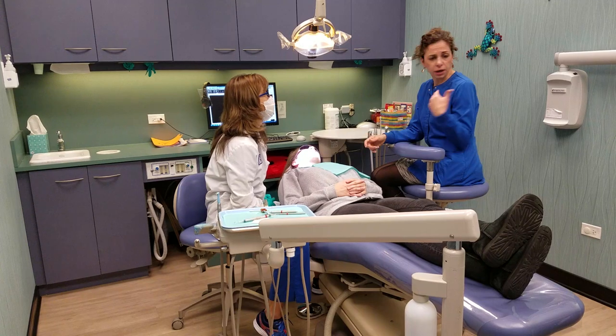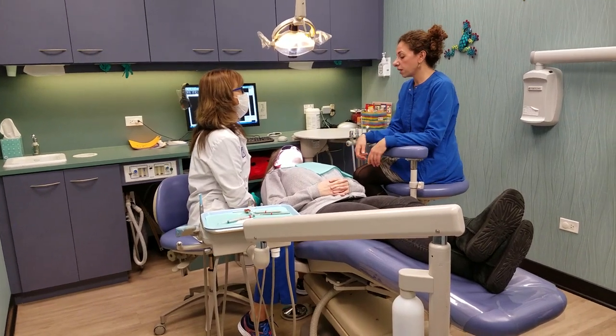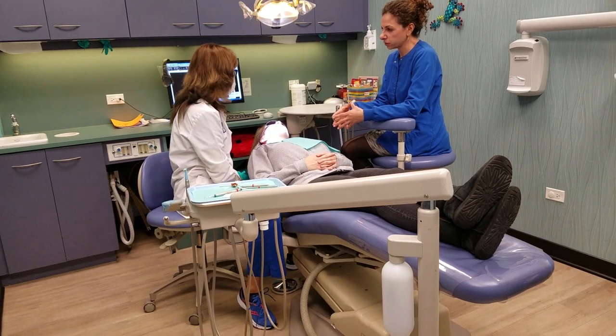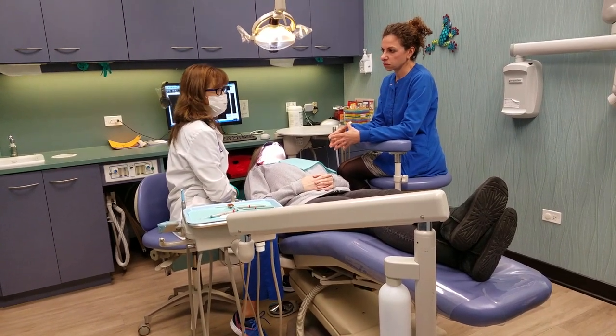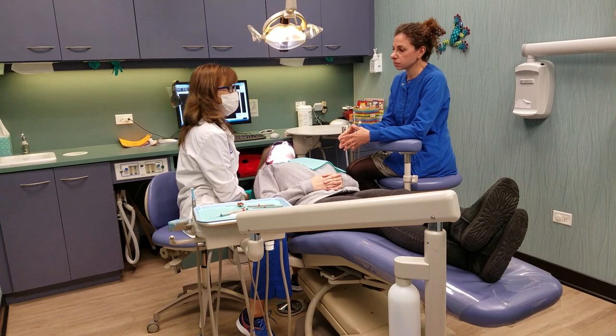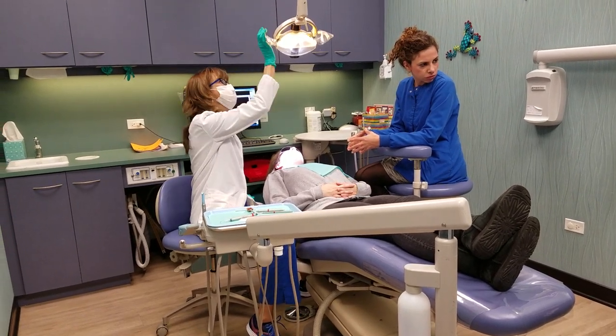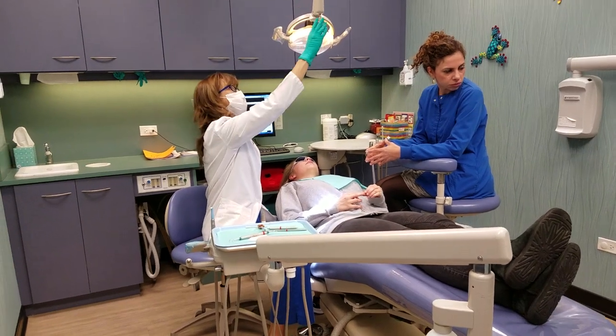Dr. Sharon, I have a question. So I'm going to help Sarah with the scheduling. In regards to those fillings, how soon would you like to have her back for those? Let's get her back next week, week after. Let's go up front and see. Fantastic — I'd like to get those done before they get bigger. One to two weeks. All right, we can do that.